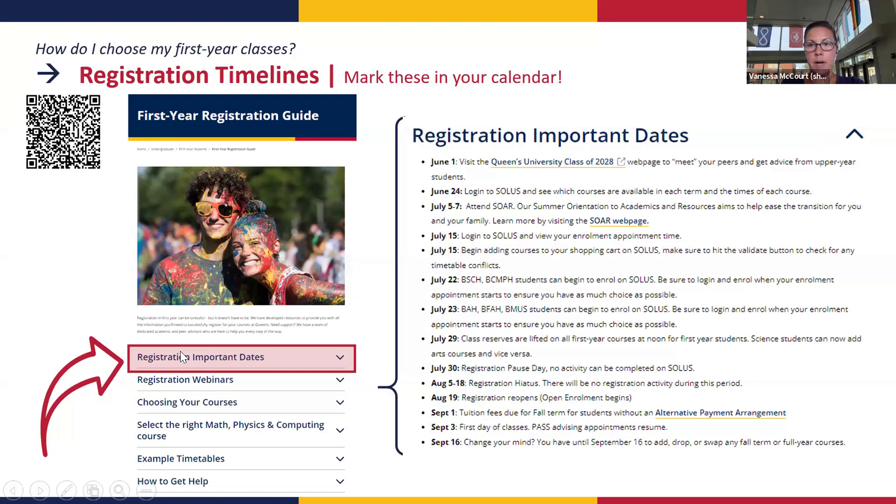The other important piece of the guide is the registration dates — keep these dates handy, they're very important. A lot of students ask when they can register and when they can put courses into their shopping cart. On the 15th — which was Monday — you were able to view your enrollment time and add courses to your shopping cart. Your enrollment date is July 22nd for Bachelor of Science students — that's when you'll be able to start actually enrolling in your courses. You're given your enrollment time on SOLUS.